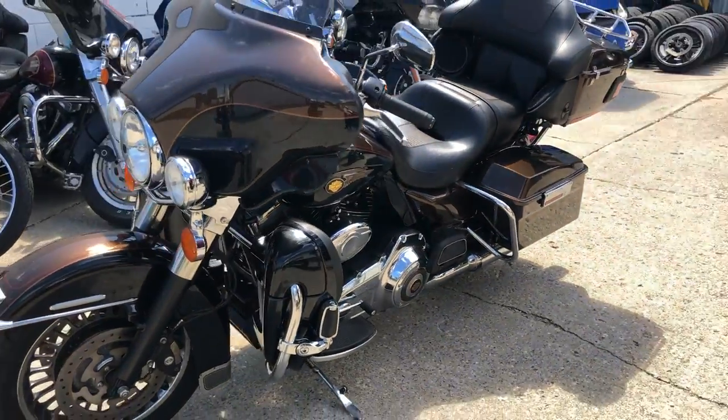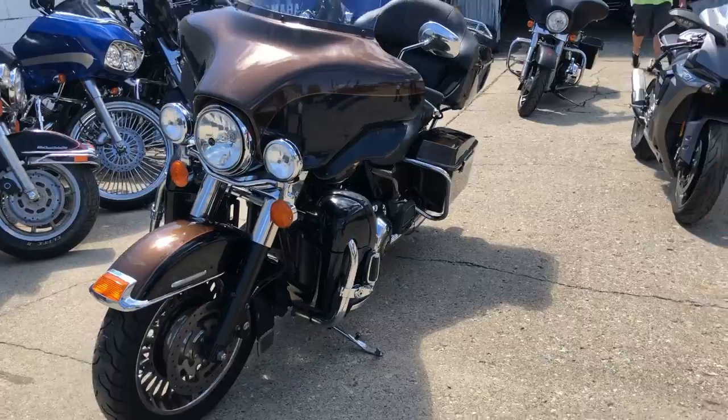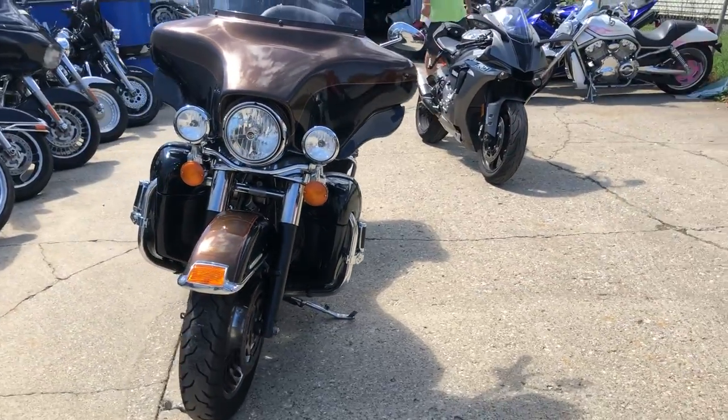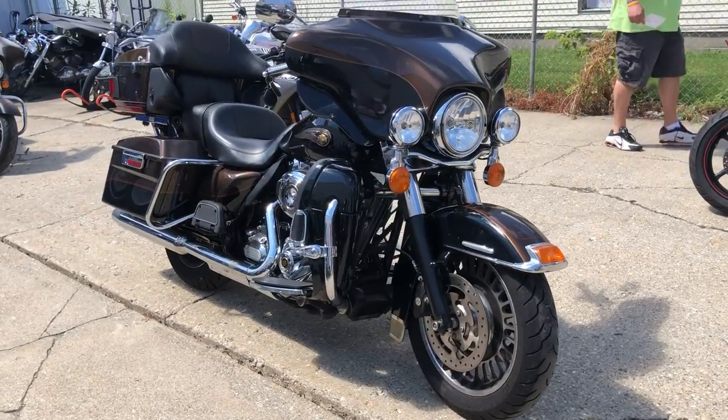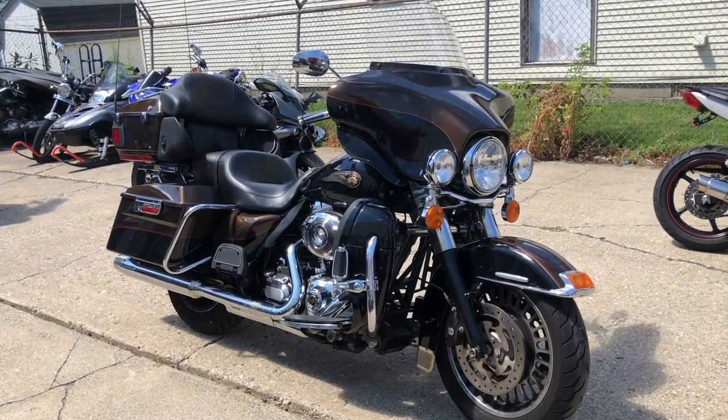Come and get it. That's a 13 Limited, low miles, numbered bike. Give us a call, click on the financing tab. Instant decisions, no harm to your credit. 810-648-9500.